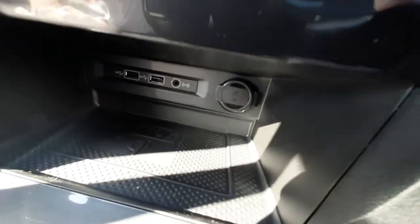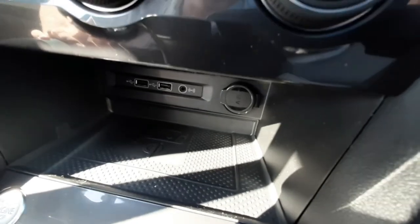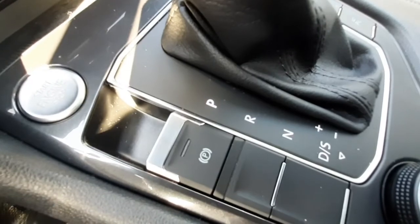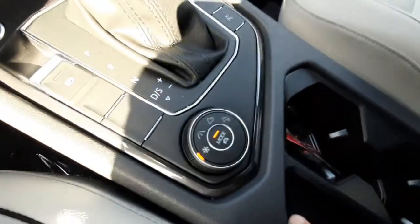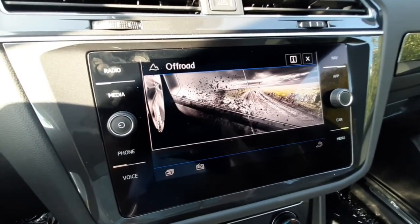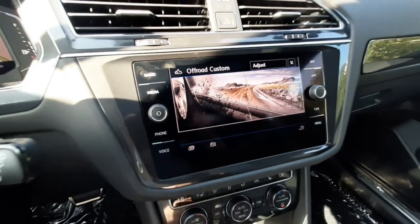This compartment down here is a wireless charging station. Next to your shifter you've got the electric parking brake and your driving mode switch, so you can go from snow, normal, sport, off-road, or custom.